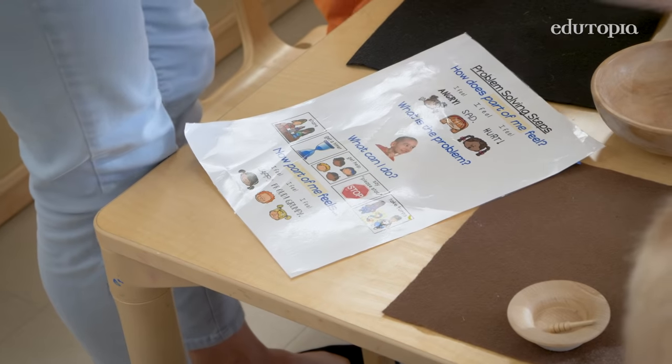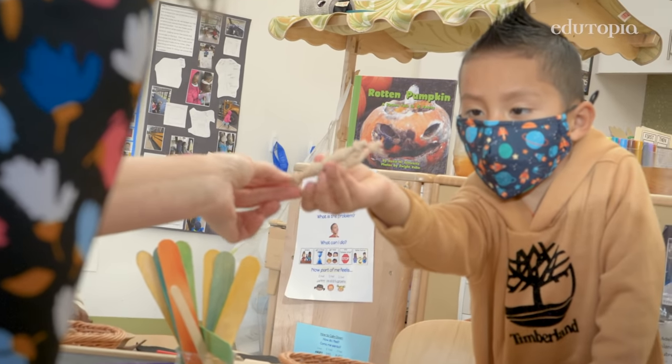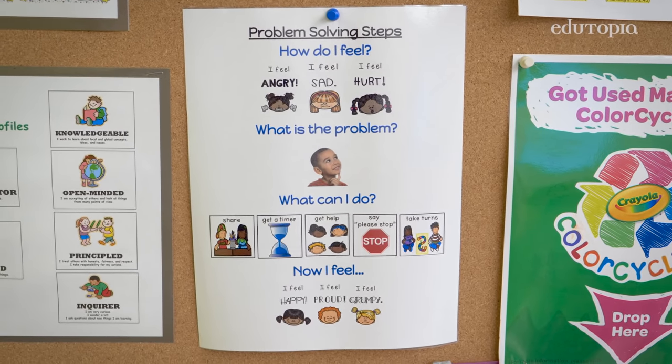One of the things we've created over the last few years in pre-K at Charter Oak is a problem-solving chart. We all have them in our classrooms in English and Spanish, and we even have them outside. It walks children through the steps.